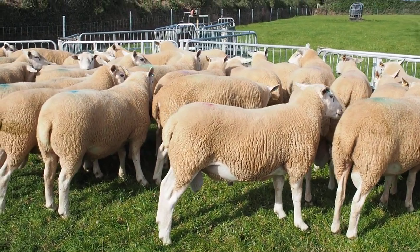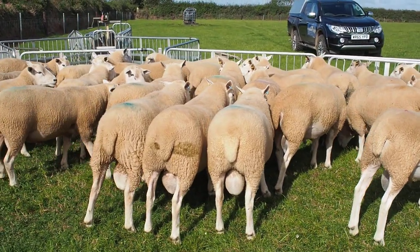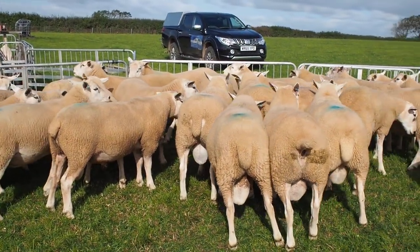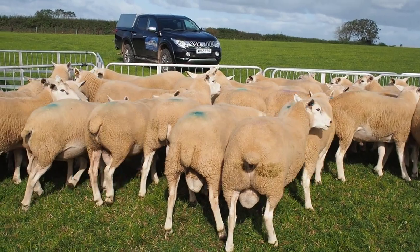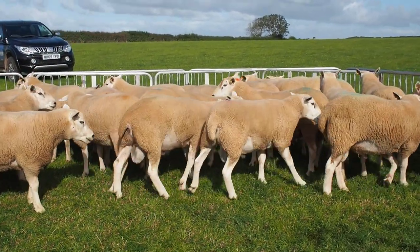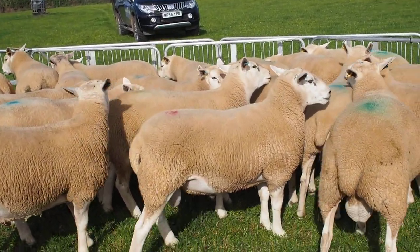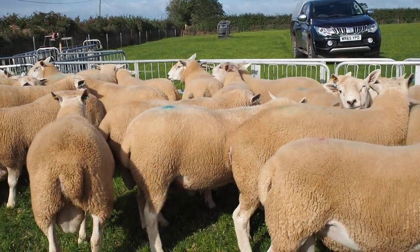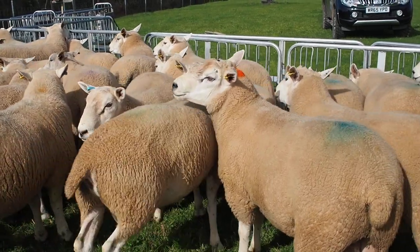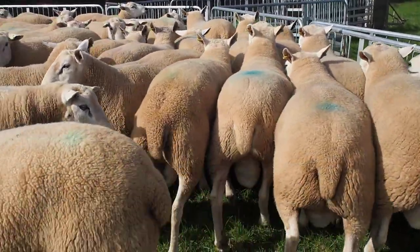Hi, this is Peregrine Albury of Performance Lins. I'd just like to show you an updated video of the 2019 shearling rams that are for sale. They've been grass-fed only and they have come on nicely now we've had a bit of rain. I think they look particularly good. They won't melt like concentrate-fed rams. They're in prime condition for work.